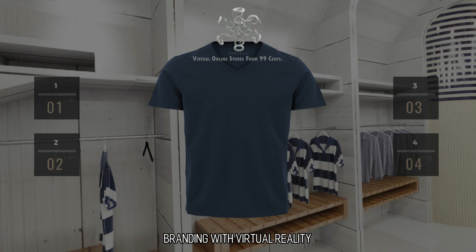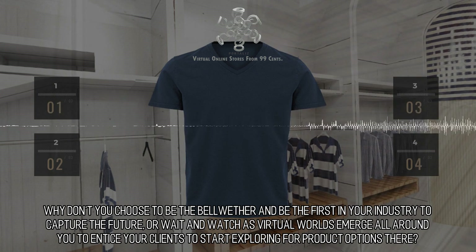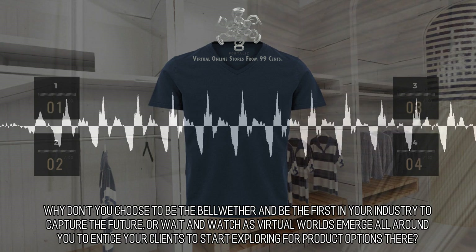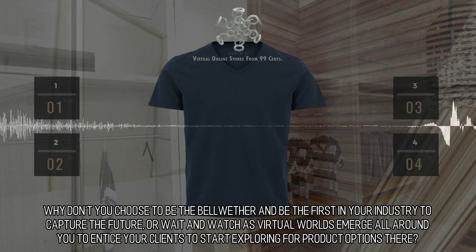Branding with Virtual Reality. Why don't you choose to be the bellwether and be the first in your industry to capture the future, or wait and watch as virtual worlds emerge all around you to entice your clients to start exploring for product options there.